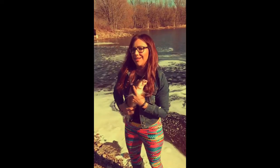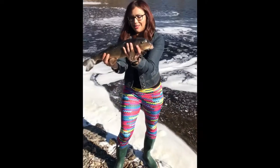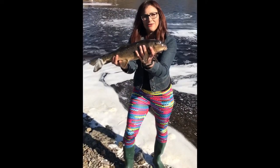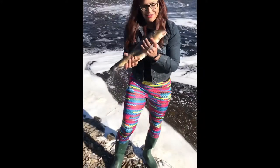I never caught a little one like this before. Oh, look at this! What kind of sucker is this? It's not a red thing, it's just a white sucker. Oh, you're so cute!